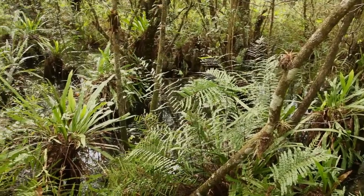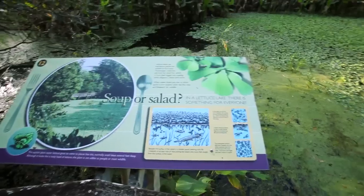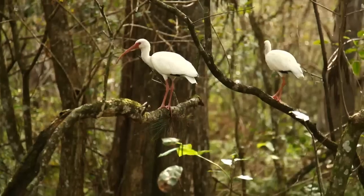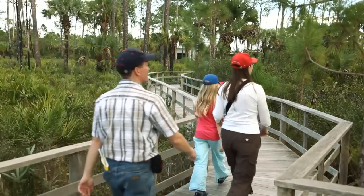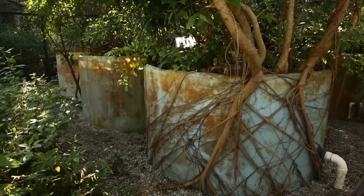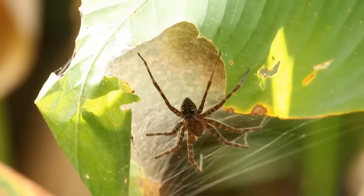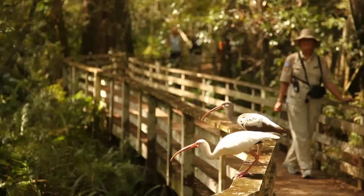Beneath those old-growth bald cypress, you have this fantastic open forest where there are lettuce lakes, strands of deep open water, where you get these collections of alligators and wading birds. We focus some of our programs on elementary students so that they can get out and apply their classroom knowledge in the field and learn scientific concepts. We also serve a large Florida Gulf Coast University student population. It's just such a biologically diverse place and so beautiful.